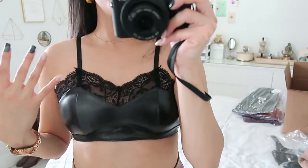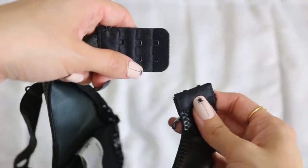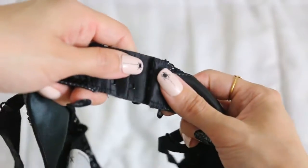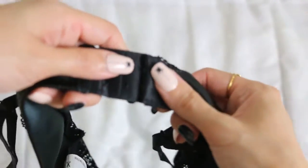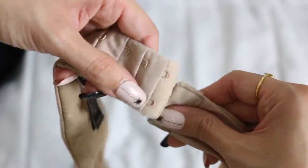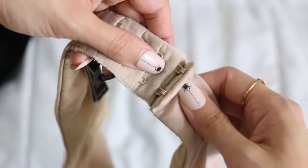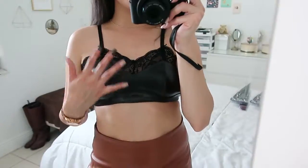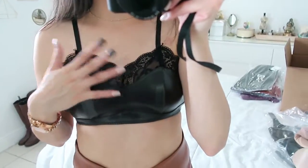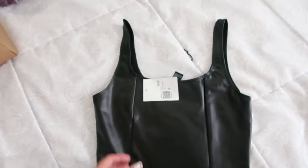I wanted to show you a close-up of the little clips on the back — just like that, super easily it will unclasp. I compared with a Victoria's Secret bra and once you put it in the clip it stays there. This would look nice with a blazer or layered with a scarf, but I'm going to return it.